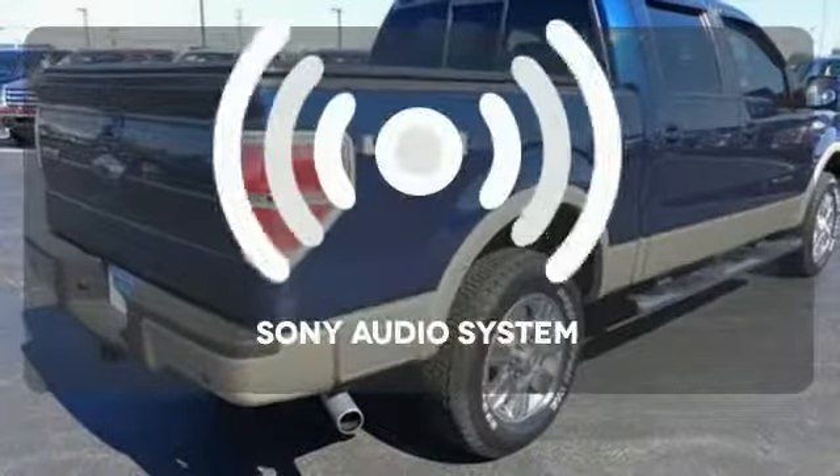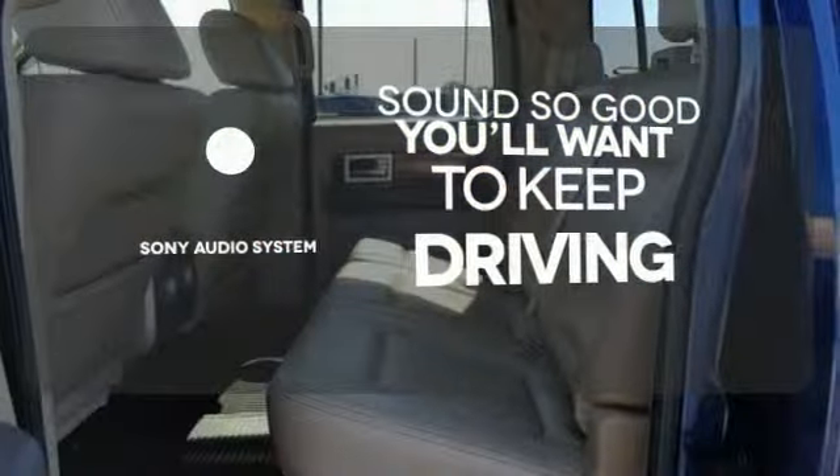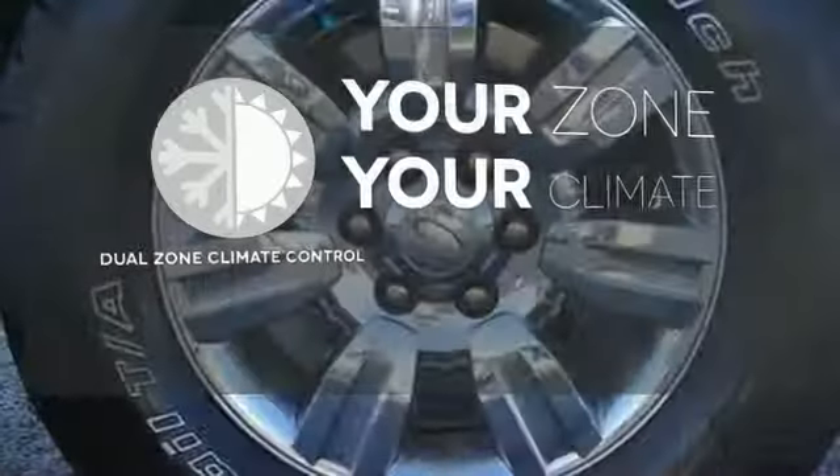Your favorite music has never sounded better thanks to the Sony Audio System. And with dual zone climate control, it's never too hot or too cold anymore.